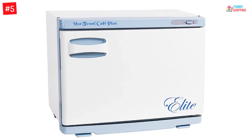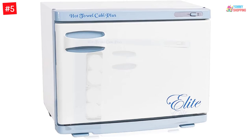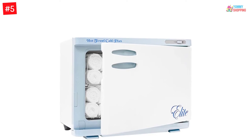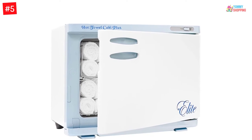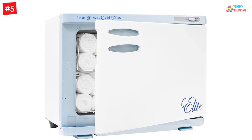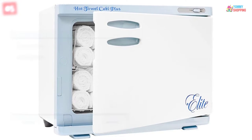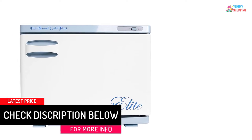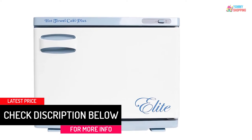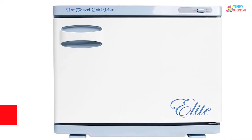This single warm towel cabinet keeps towels and washcloths warm all day long. It can hold about 24 small or facial-sized towels, maintaining a consistent temperature of 150 to 160 degrees. It comes with a practical water drip pan and an interior towel rack. It is important to pre-soak the towels — you need to wring and roll them before placing them inside on the unit's wire rack.